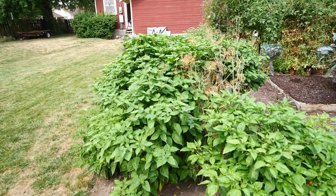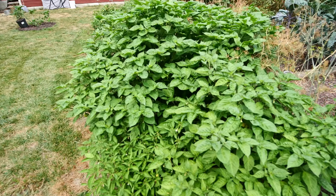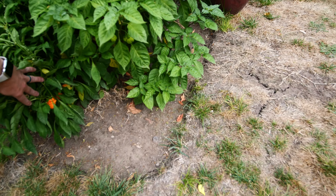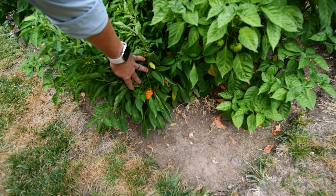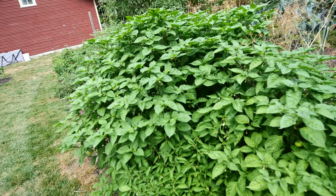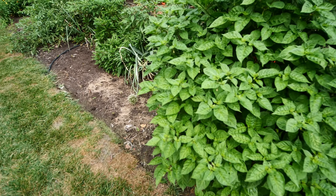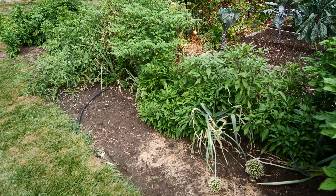We're going to have tons of peppers to process, and the habanadas are starting to ripen. So we're going to have tons of peppers for fermenting hot sauce this year. It's going to be great.